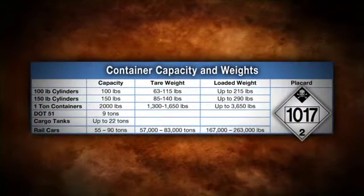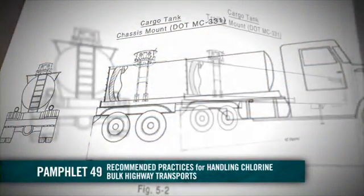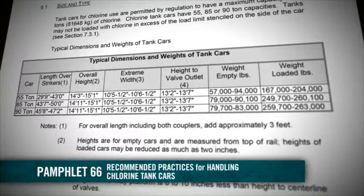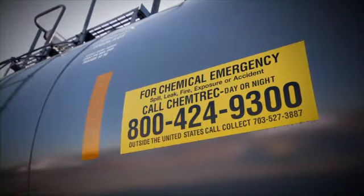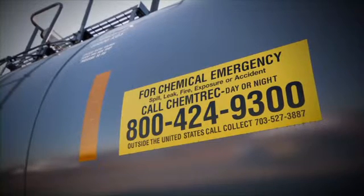This chart illustrates the physical and identifying characteristics of each type of container. Detailed information about chlorine transport containers can also be found in Pamphlet 49, Recommended Practices for Handling Chlorine Bulk Highway Transports, and Pamphlet 66, Recommended Practices for Handling Chlorine Tank Cars, available from the Chlorine Institute.